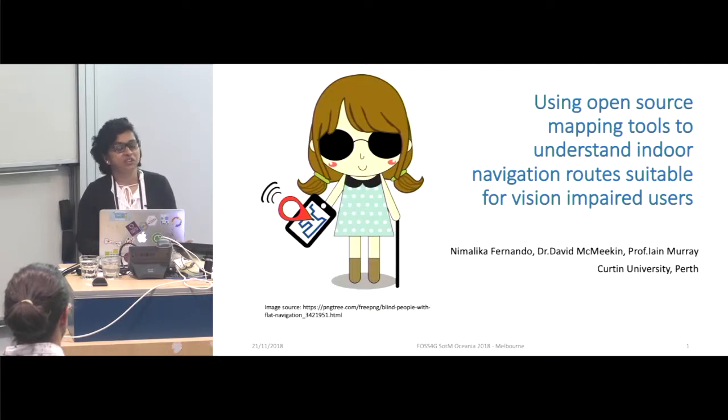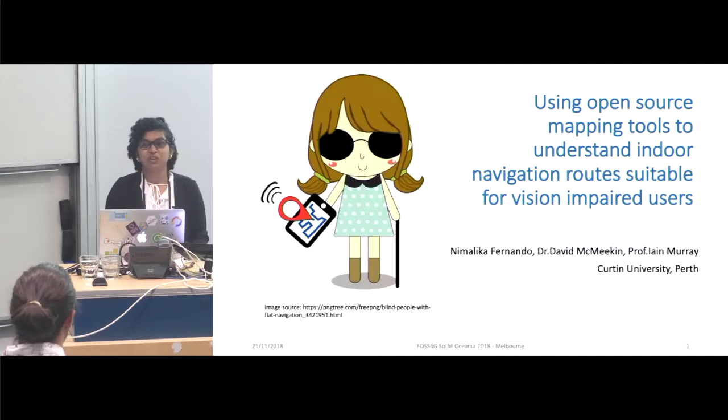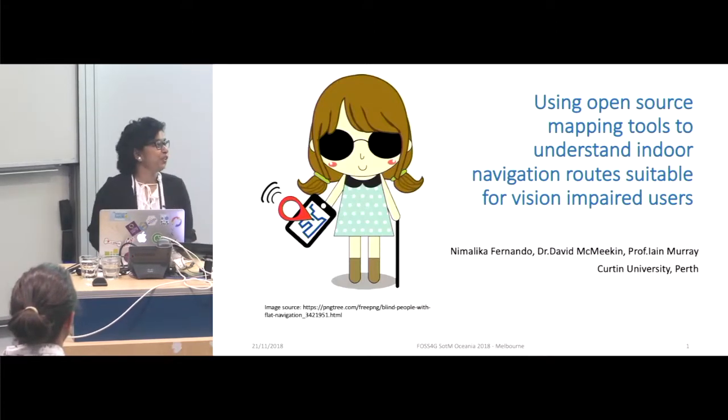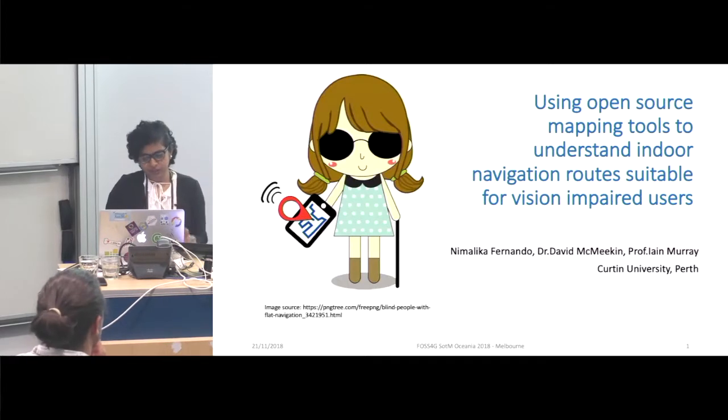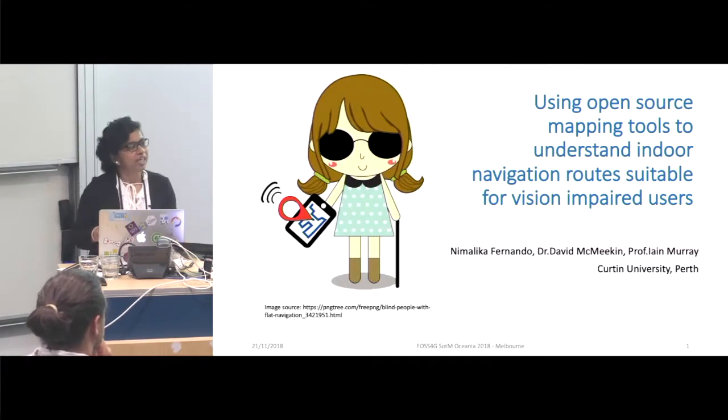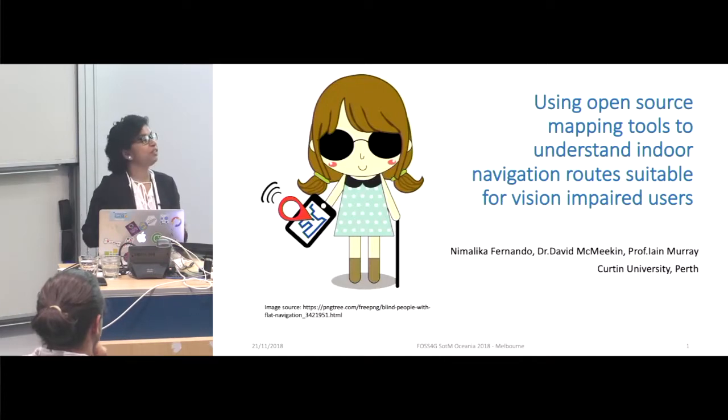With your very informative presentations deviating from different topics, I hope this one will also give attention to something very different: whether we can use open source mapping tools for supporting vision-impaired people in their navigation work. This is part of a large project, and I'm trying to present some part of it, specifically what we are trying to do with open source tools.